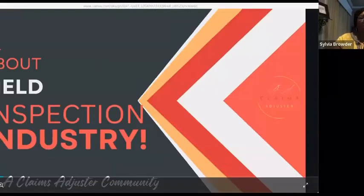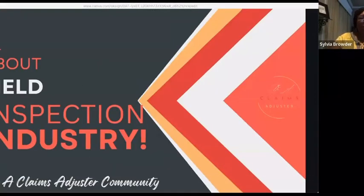All right, so we are going to get started. I am really excited about this topic, and the topic title is all about the field inspection industry. So let's dig in.